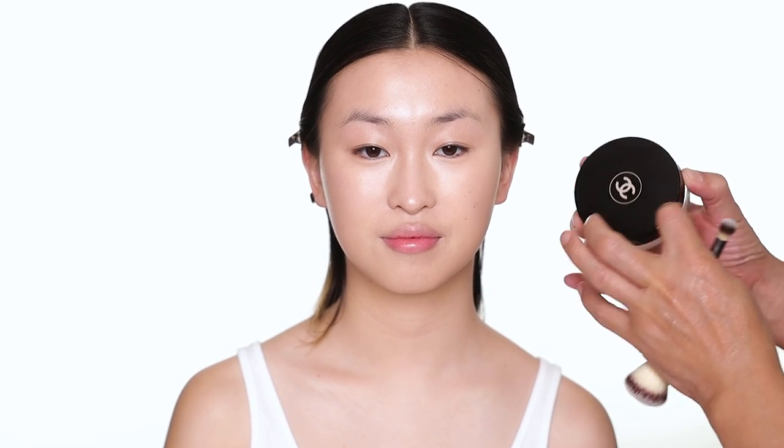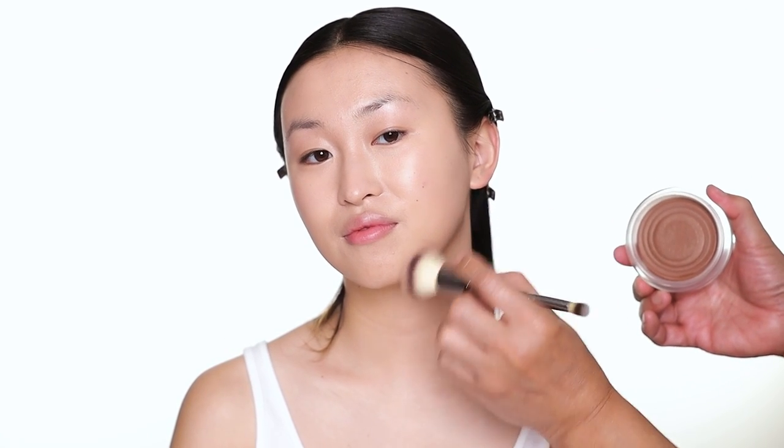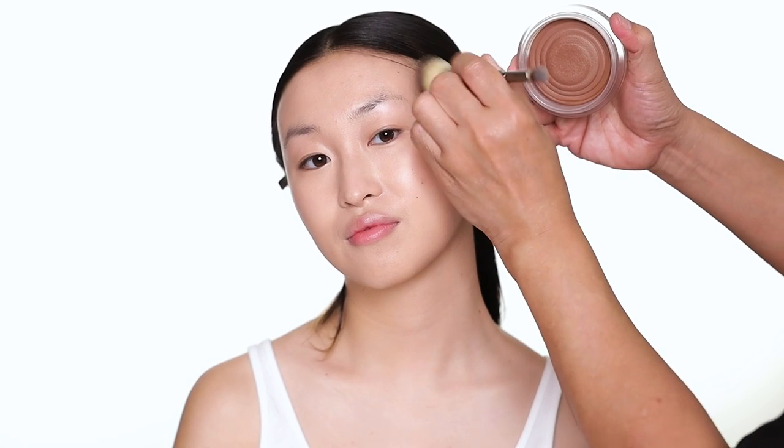Angela's face doesn't need any contour at all, but I usually use a little bronzer just to sculpt the face a little for camera. Today I'm going to use the Chanel bronzer — this is the deeper shade they recently released. You can use it on pale skin as well, it just gives you more depth with the bronzing. I use a little bit everywhere around the face, on the cheekbone, to define the jawline and face shape.